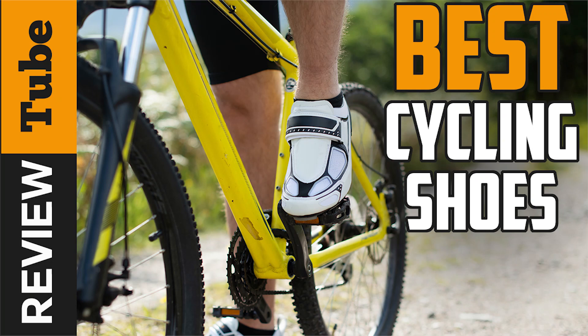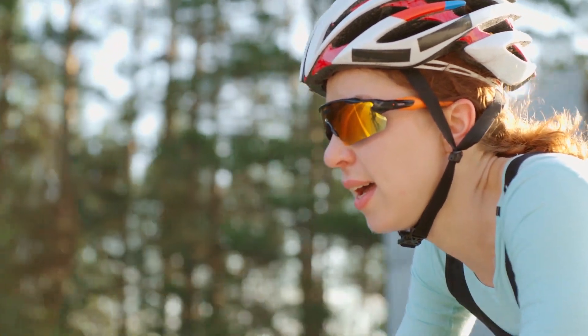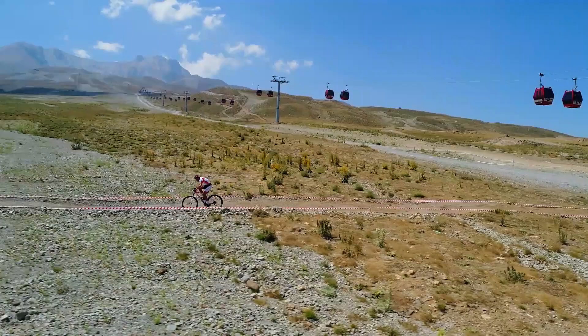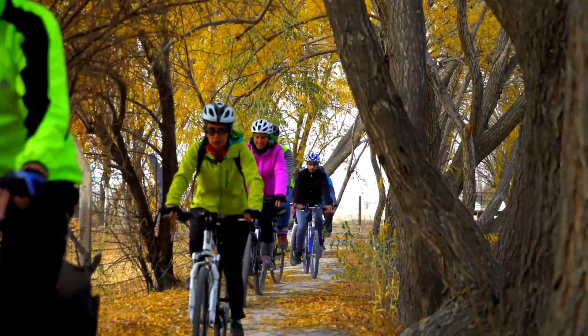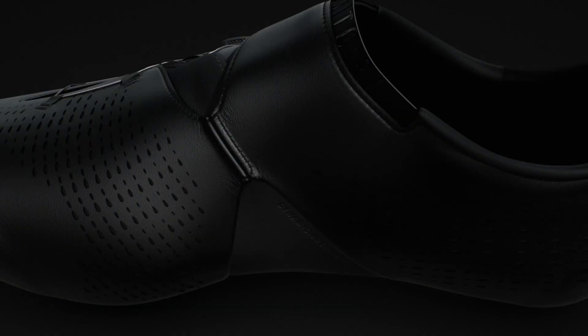One great way to stay fit and in good shape is road cycling. This outdoor activity helps you appreciate the world outside while training for a race or just pedaling for regular workouts. To sustain the safety and protection of your feet during the action, you need an excellent pair of cycling shoes.